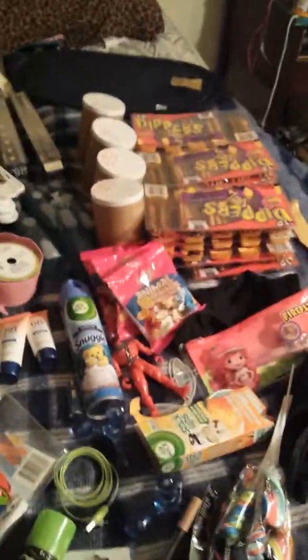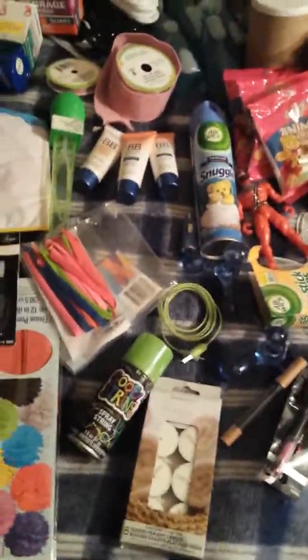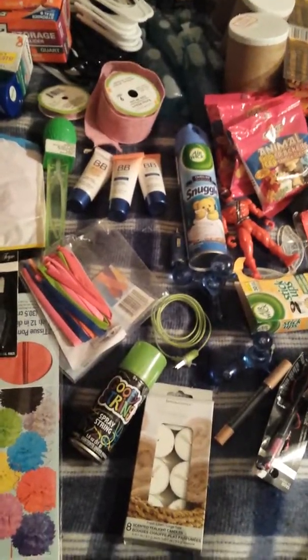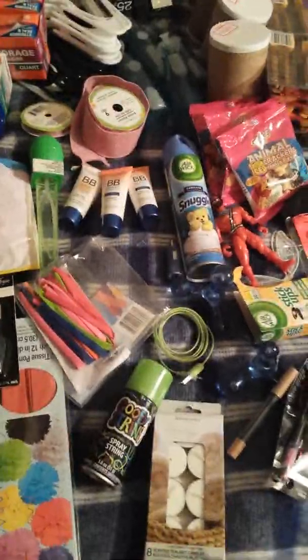For our second time going dumpster diving, I think we did pretty good. We got all this out of the Dollar Tree dumpster. Give us a thumbs up if you like this video and don't forget to subscribe so you can see more videos. Bye!